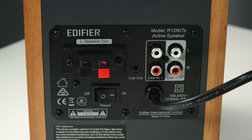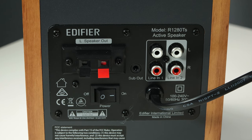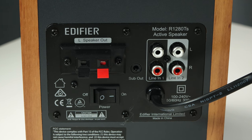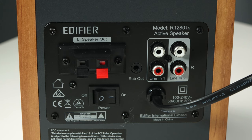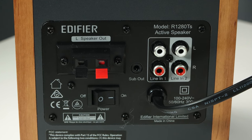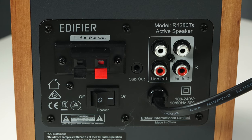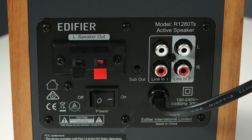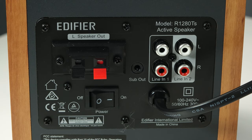On the back of the left speaker you're going to find two RCA inputs for connecting various devices. There's an automatic switch so when one source quits playing, the other plays through without pushing any buttons. You have spring-loaded speaker clips — I kind of wish there were binding posts, but for the price, remember these are a $100 set of speakers. You also have a subwoofer out as well as the power on and off switch.